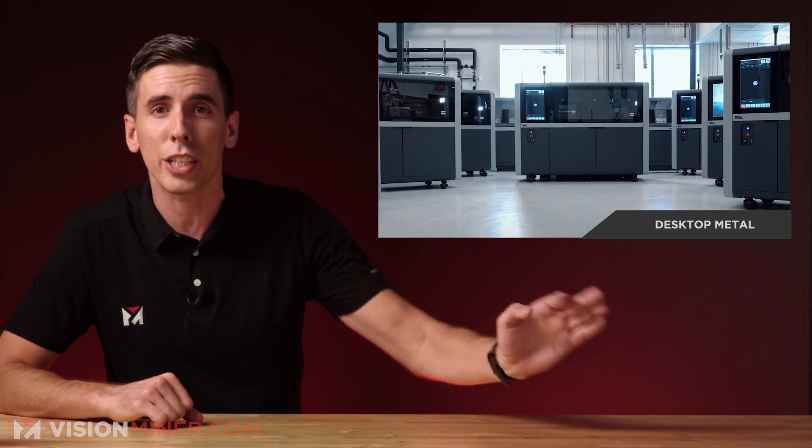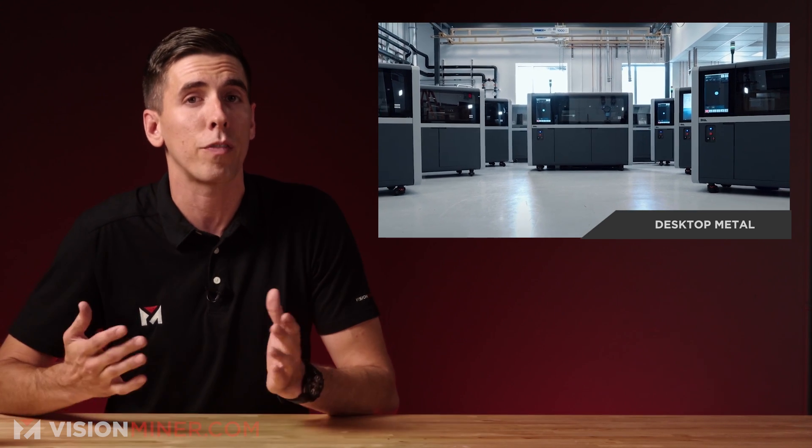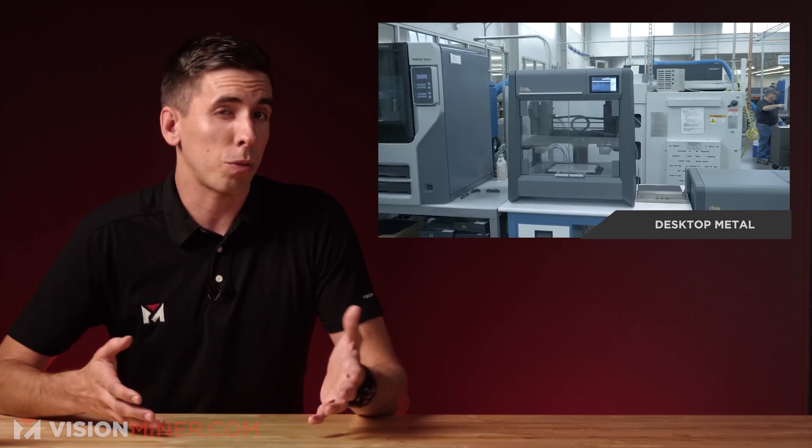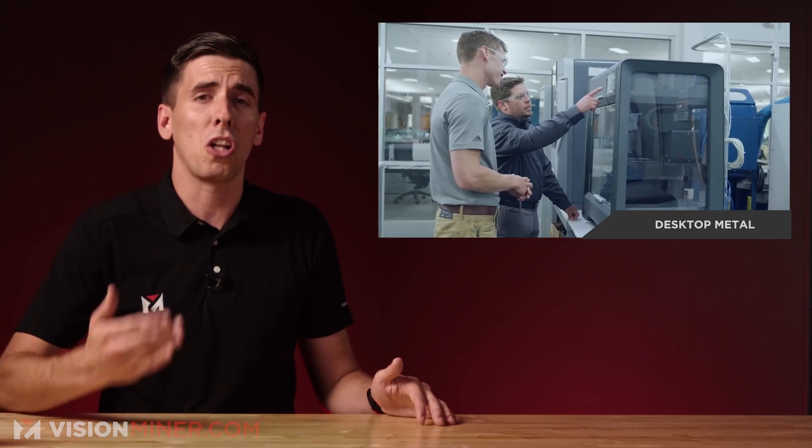Starting off today with some investment news: Desktop Metal is acquiring X1. They're buying out all their issued and outstanding stocks for an estimated 575 million dollars. Frankly, I would have thought it would be more — X1 is a huge company and they've been around a long time.